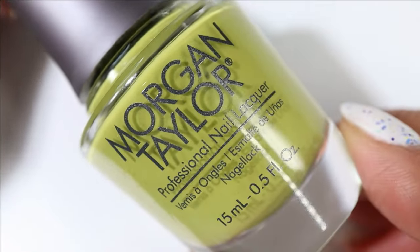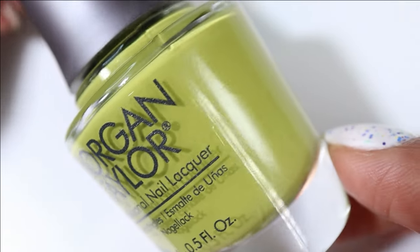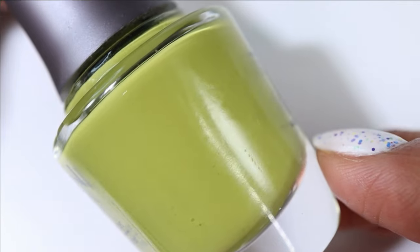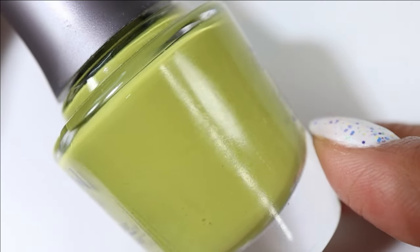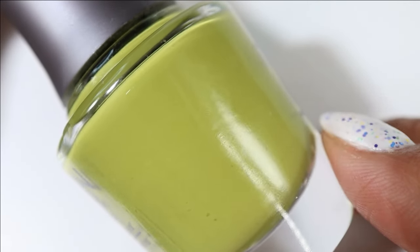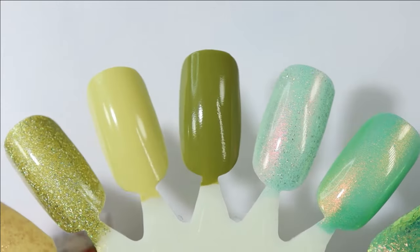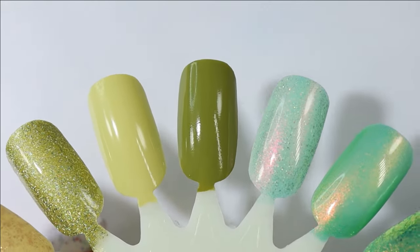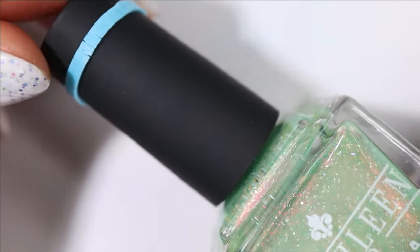From Morgan Taylor's spring collection we have Freshly Cut. This is another kind of unusual pick for spring — it's like a slightly pastel olive, coming off a little bit more green than it does in real life, where it leans a little bit more brown. Again it just had a wonderful formula, fully opaque in two easy coats.